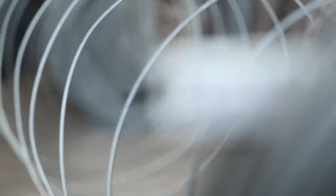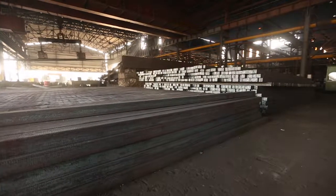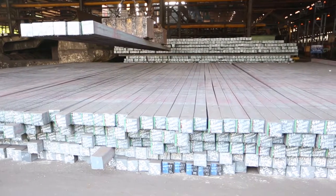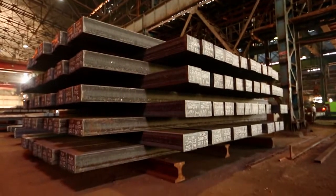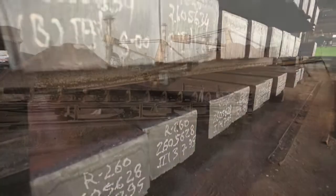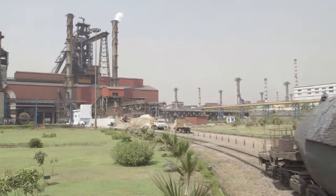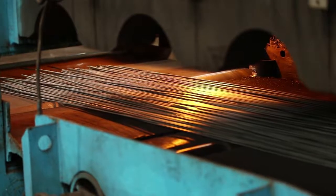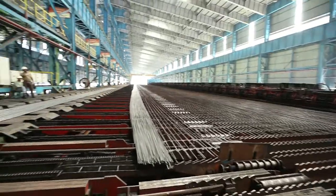At GSPL, relentless efforts in technological upgradation and seamless integration in facilities and processes have enabled it to produce a wide range of grades in diverse shapes of TMT bars. TMT production at GSPL uses superior and clean steel billets produced at the company's RIGAR plant. GSPL uses virgin iron ore and deploys state-of-the-art steel making and refining processes.